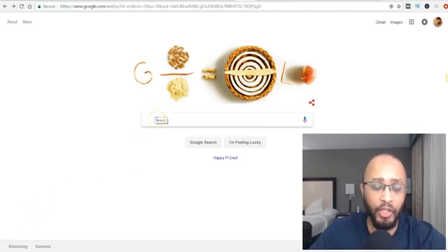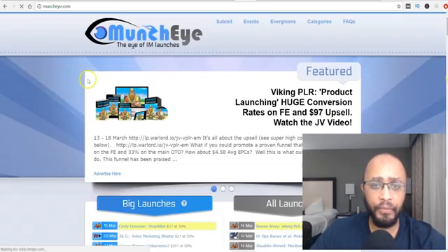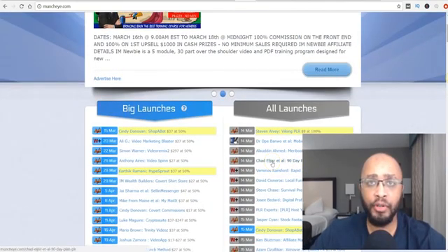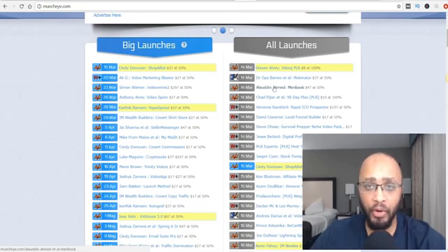The first thing you want to do is come to Google and type in MunchEye. You're going to see MunchEye.com pop up at the very top — click on that. Basically, this site is a website that gives you information on future product launches. It shows you products that are about to come out. You want to apply to promote these products because you need a product to promote — this is where you can get in front of the competition.